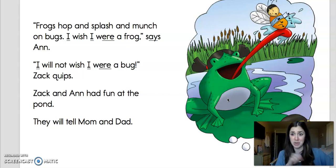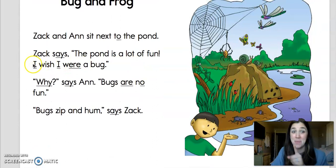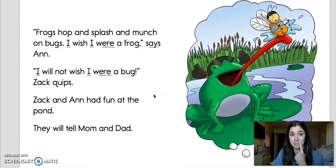So a few questions. Here's one: Where are Zach and Anne? They're at the pond. And what did Zach say he wished he was? Did he want to be a cat, a frog, or a bug? I think Zach said, I wish I were a bug. Yes, Zach wants to be a bug. And what did Anne say she wanted to be? Anne said she wanted to be a frog — I wish I were a frog, said Anne.